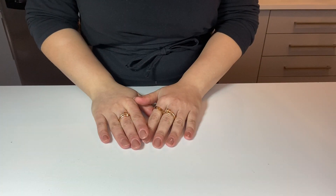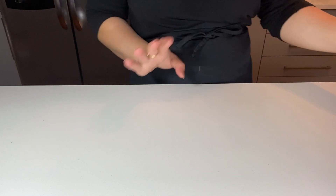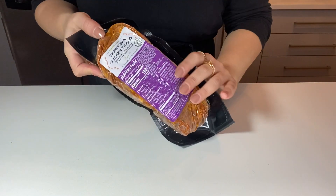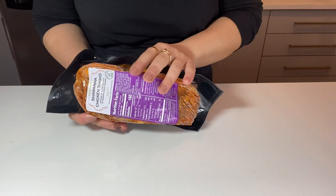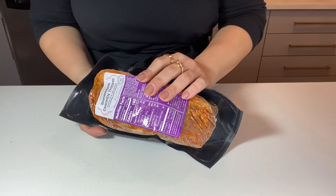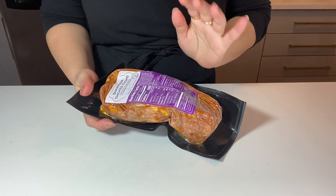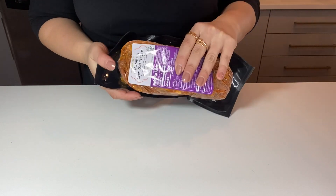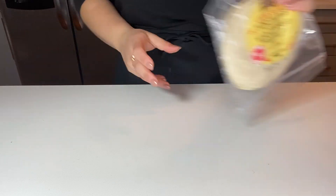These are all the things I get from Trader Joe's that I always have in my freezer. I'm going to start with my absolute favorite, which is shawarma chicken. This is not from the freezer aisle — it's from the fridge aisle — but I buy a bunch and put it in my freezer. I love it in sandwiches, with rice, or just on top of a salad. Incredible product, I highly recommend.